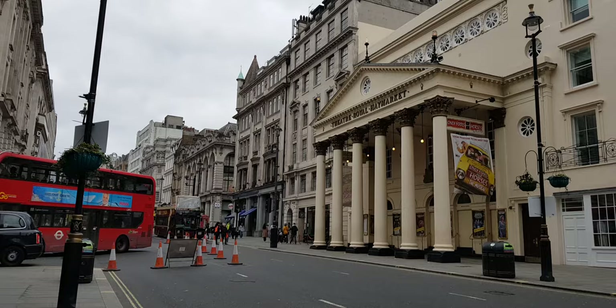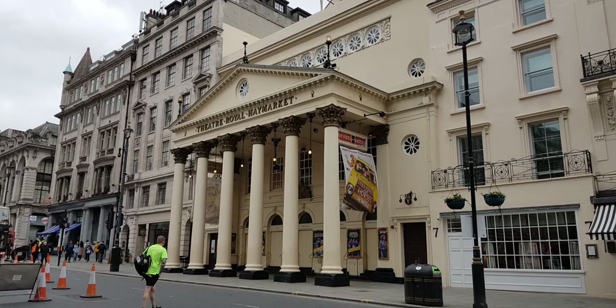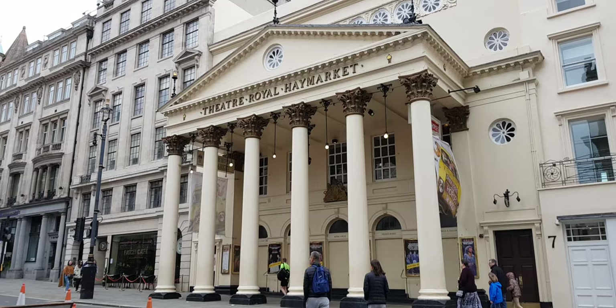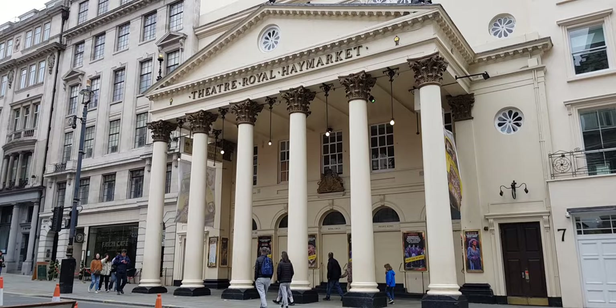Here is the Theatre Royal Haymarket. You had the Theatre Royal Lincoln's Inn, the Theatre Royal Drury Lane, and the third Theatre Royal in 1821 was the Haymarket. It has no dressing room 13, considered of course by many worldwide to be an unlucky number.